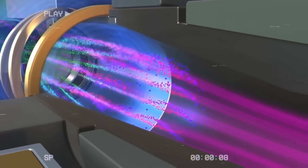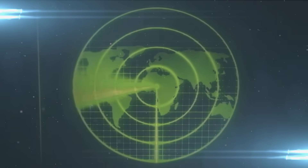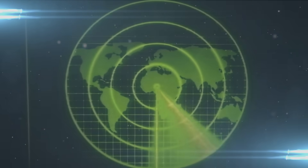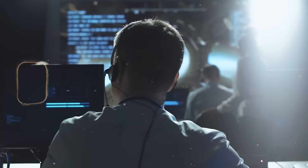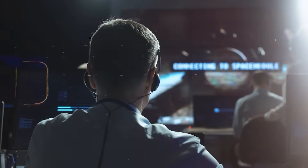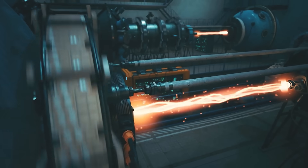Because in the end, the MHD thruster represents more than a clever engineering trick. It embodies a vision of propulsion without moving parts, of stealth without sonar signatures, of harnessing the fundamental forces of electromagnetism to move through oceans, skies, and the void of space. It was ahead of its time in the 1990s, but today, as breakthroughs in superconductivity and nuclear power accelerate, its time may finally be arriving.